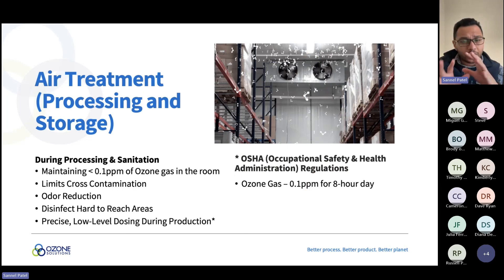For air treatment, the OSHA regulation is 0.1 ppm for an 8-hour workday. When maintaining ozone concentration with people present, we target 0.07 to 0.09 ppm, which reduces cross-contamination, controls odors, and addresses hard-to-reach areas like shelving where bacteria starts to grow unnoticed. When unsanitized, bacteria builds up in those locations and cross-contaminates the space every time a door opens — so maintaining ozone in those areas provides continuous facility-wide sanitization.